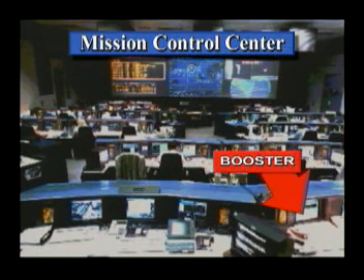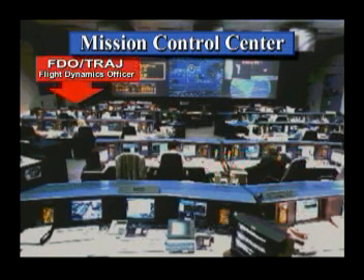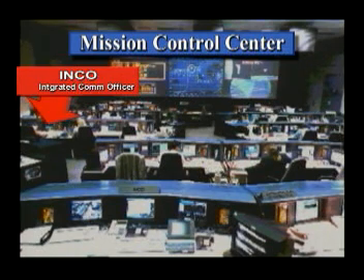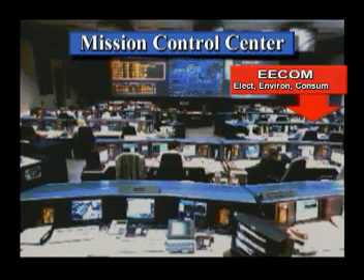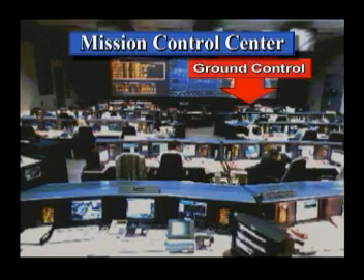It's coming closed. Locks outboard closed. Fuel outboard closed. GLS is go for auto sequence start. Inside 31 seconds.